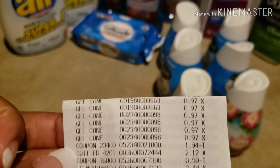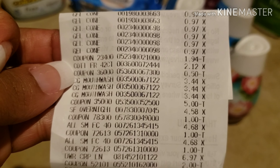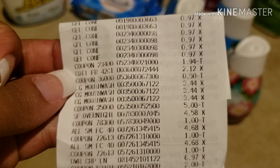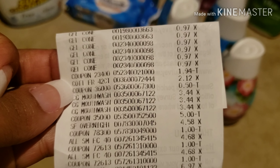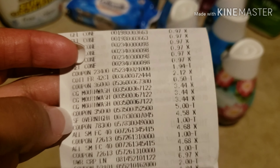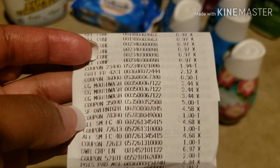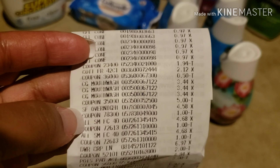Here is the receipt — you can see the gel cones and the coupon that took off two of them, which was $1.94 for the cones. The cotton nail wipes had the $0.50 coupon taken off. The three Colgate mouthwashes are there with the $5-off coupon. I also picked up a few extra things — I'll put a clip in of the lipstick I purchased.